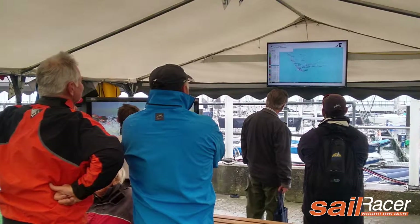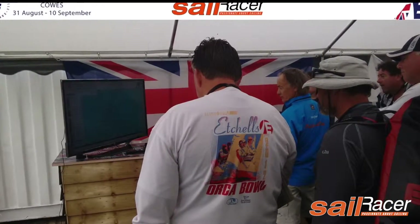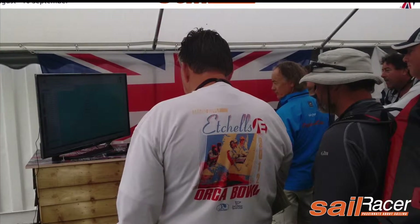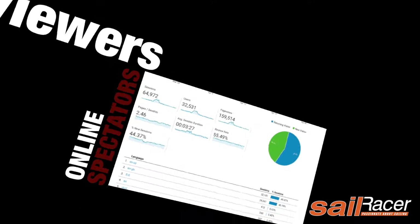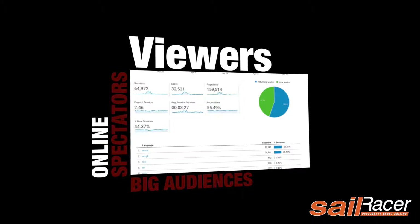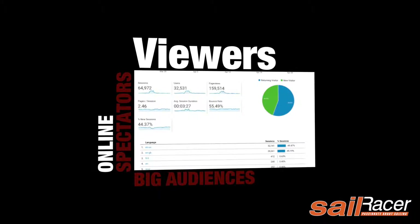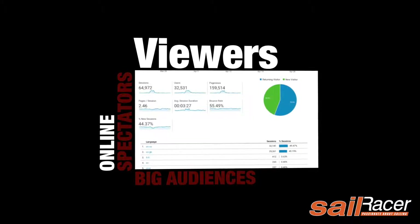For sailing clubs with a big screen and internet connection, spectators can follow all the race action from the comfort of the bar, which can all help increase takings for food and drinks. Even for quite small events, Sailracer has seen online audiences in the thousands, with high-profile championships into six figures. This all helps build added value to the event and increase revenues, including sponsorship.